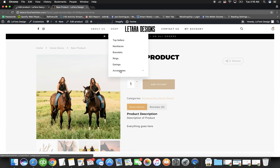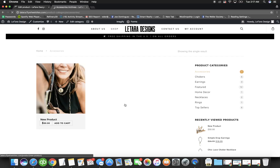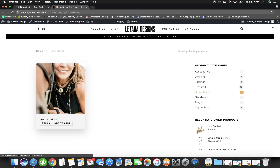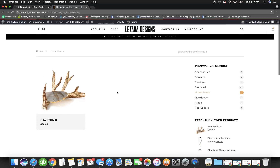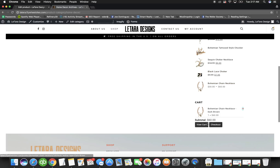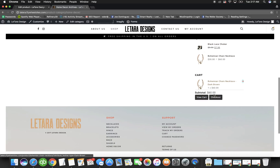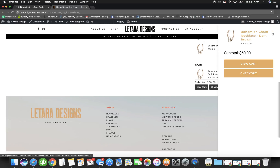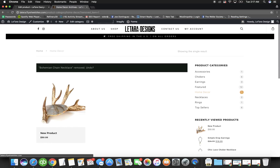Go to the shop page and click Accessories — the new product is right there. Because we checked both Accessories and Home Decor, it also appears under Home Decor. Check as many categories as needed. You'll also notice recently viewed products, a visible cart in the header, and customers can hover over the cart to see items or remove them and continue to checkout.